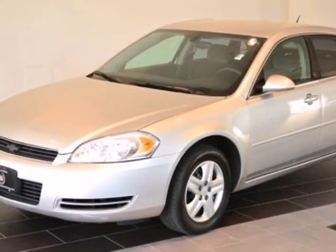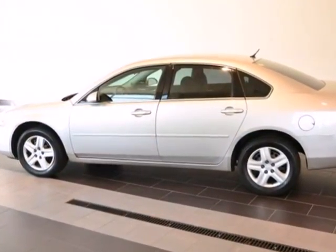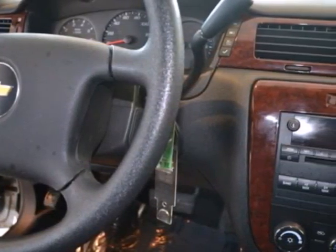Here's a 2006 Chevrolet Impala. Features include keyless entry, a multi-speaker stereo sound system, 8-way power driver seat, dual-zone air conditioning, and power door locks.